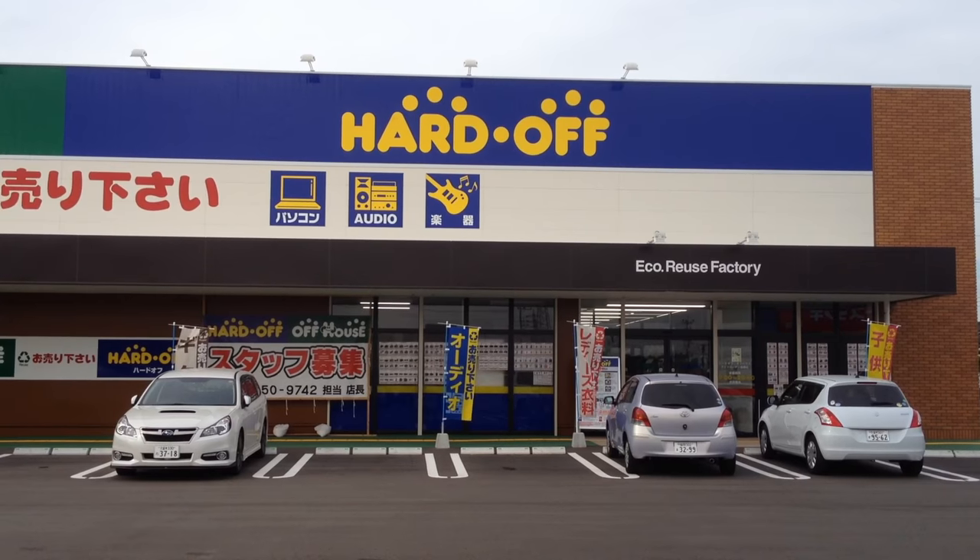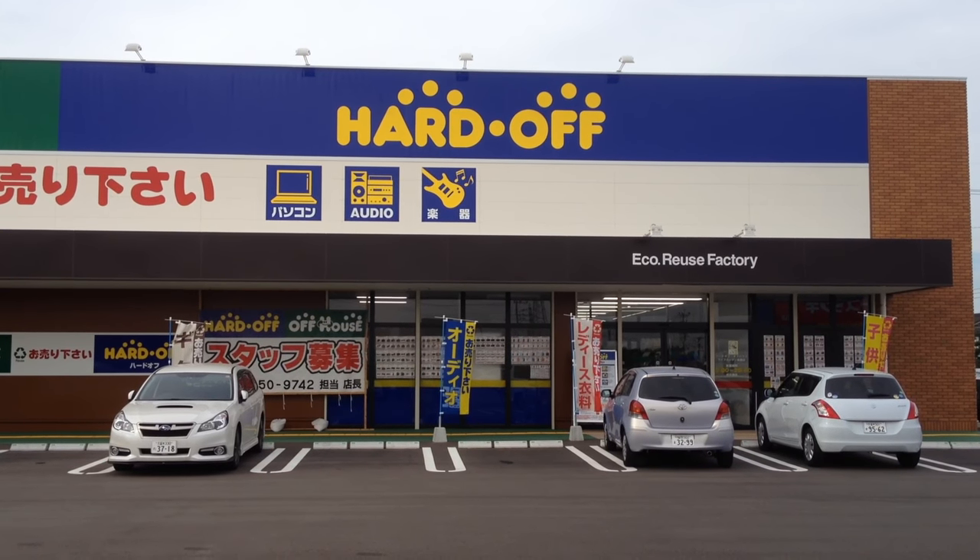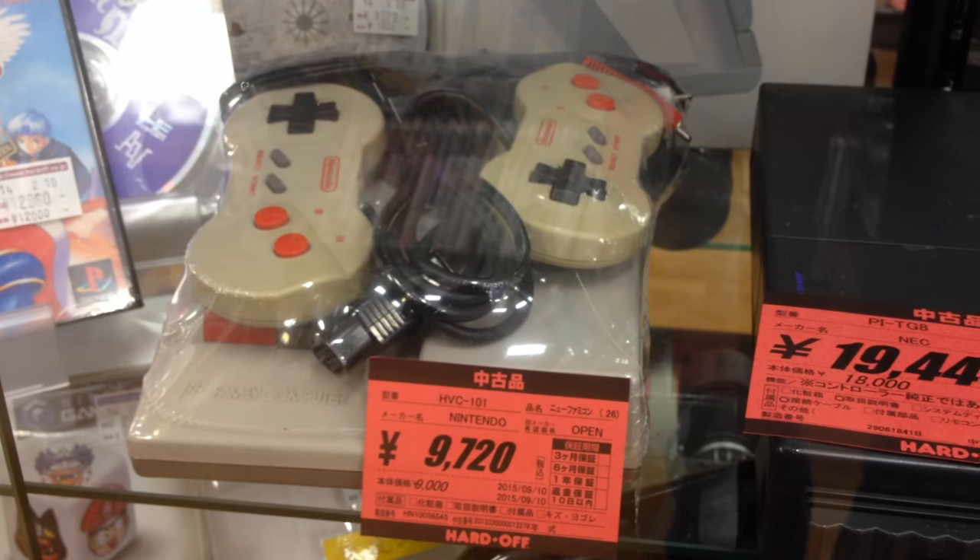I spent a lovely weekend driving around southern Japan to hunt for some retro game deals at my favorite shop, Hard Off. One of which I forgot to take a picture of. Here's what I found.